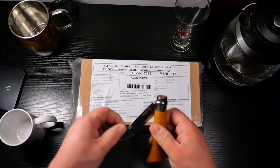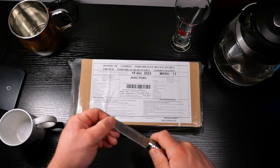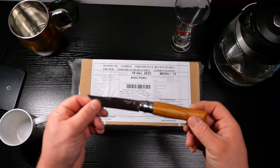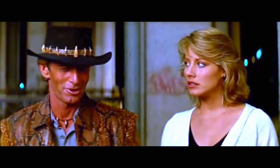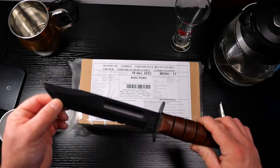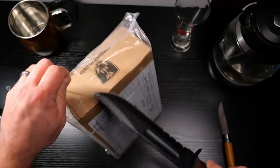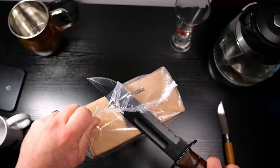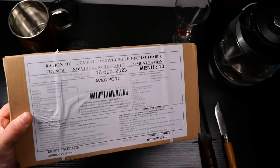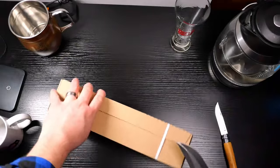It certainly would make a lot of sense to use my French Opinol knife to open a French RCIR, but in the words of Crocodile Dundee... That's a knife. Let's get into it. One thing I will tell you immediately, this sucker is heavy. We'll make short work of these.